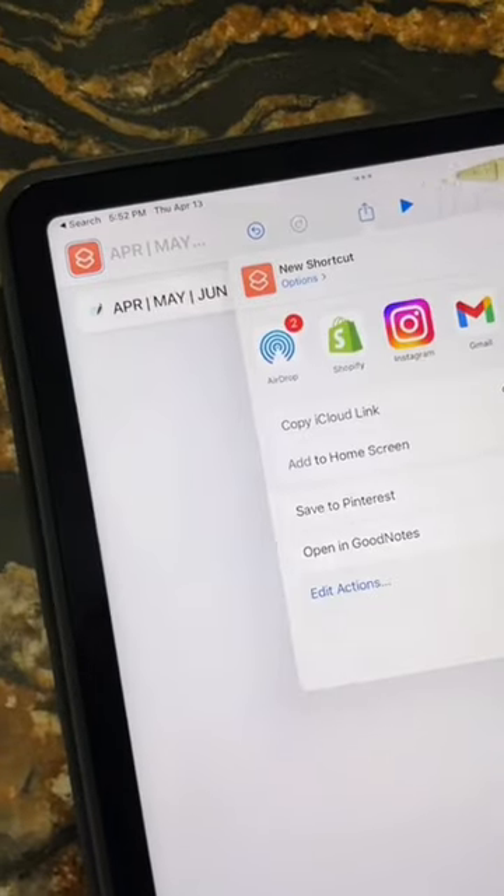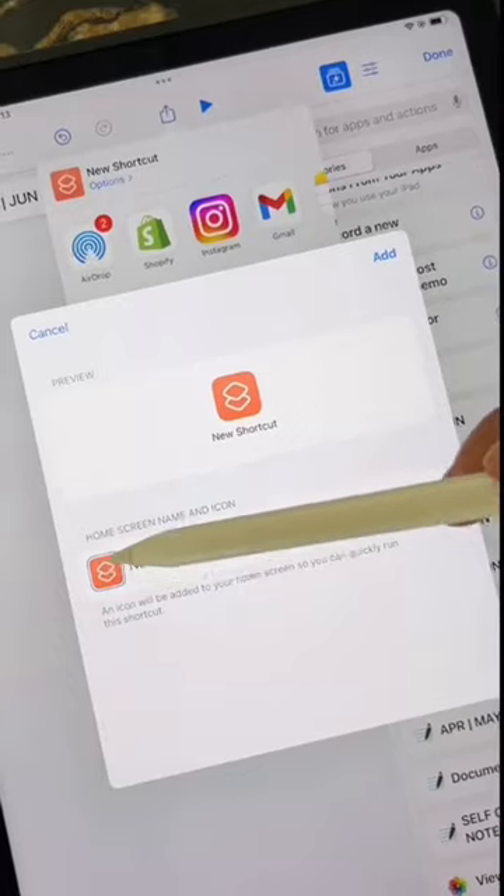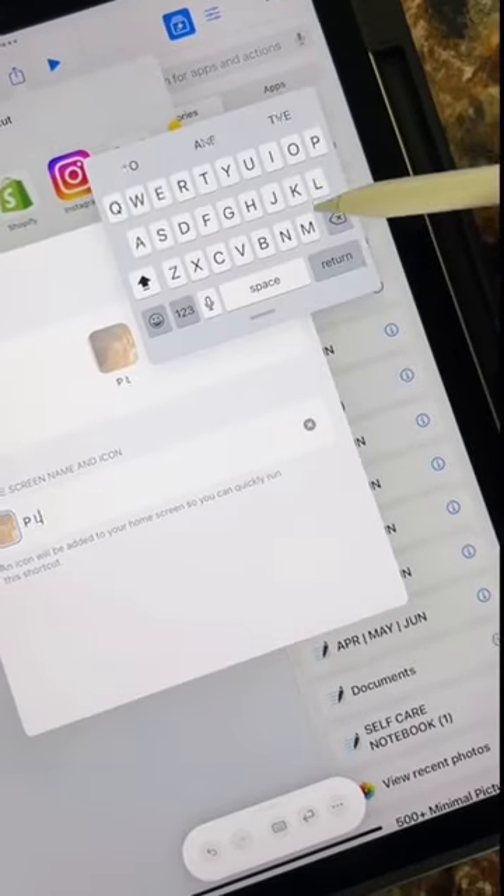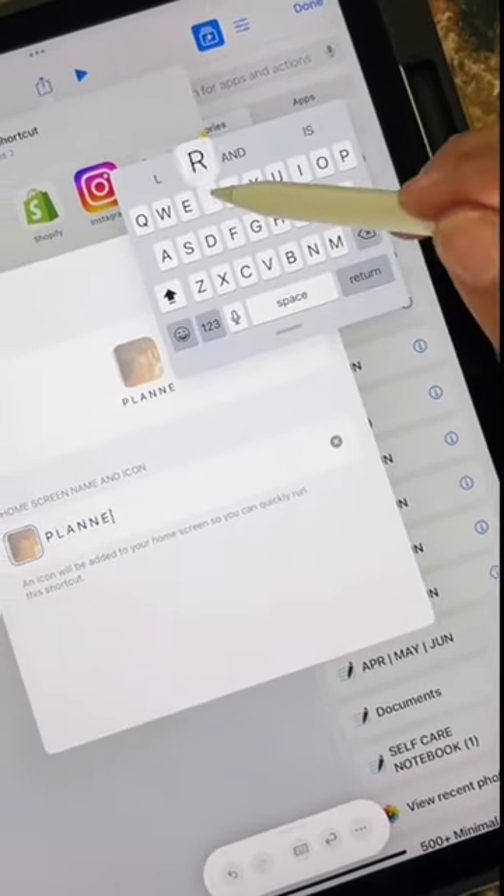Click the arrow square box and add to home screen, then click that little icon to choose your cover. I wanted to change my shortcut name to 'Planner' so that way it was easy to find, and now it's on my home screen.